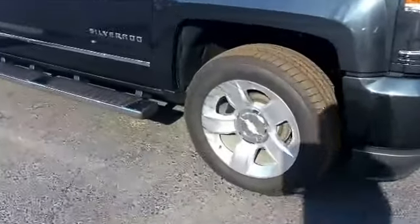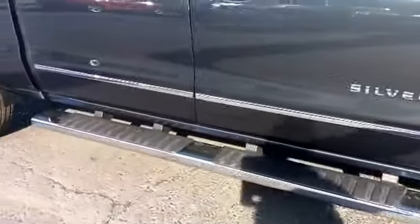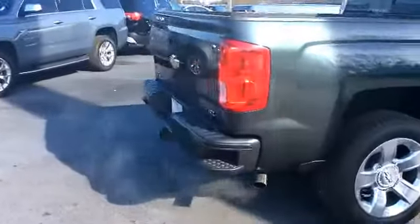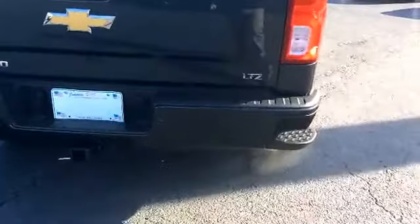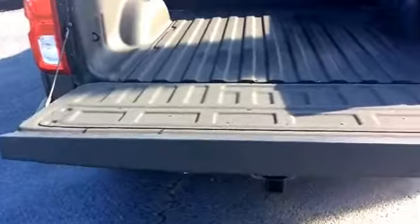I'll show you these beautiful 20 inch rims. Of course this has the stationary running boards at the bottom as well. Take a walk around — as you can see this does have the painted bumper, and it also has the step ups on the bumper for easier access into the bed of the truck. This also comes with the easy lift and drop tailgate, and as you can see it already has the sprayed in bed liner.